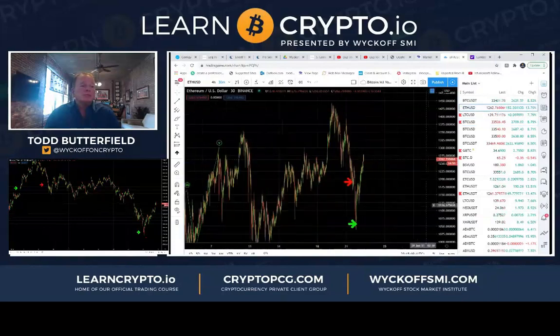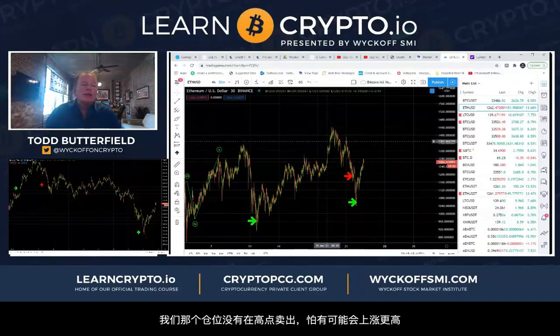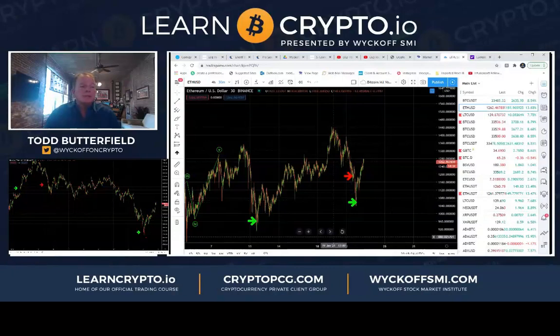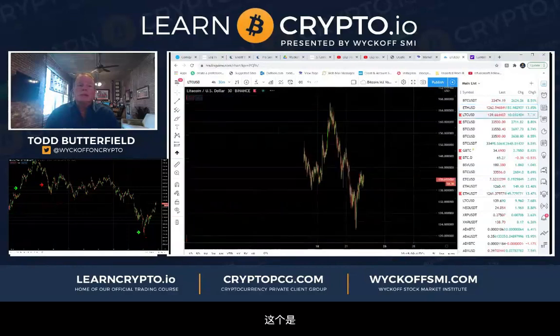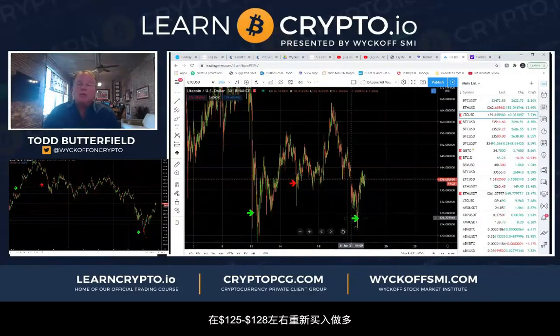Ethereum — we were long from 950, caught the exact low basically. We did not sell at the highest because we were afraid it might continue higher — we did sell at 1185 and then immediately bought it back at 1060. So we're long there again; I think the low is in. Litecoin — same thing, we bought the smash at 128, sold 138 on the stop, bought back at 125 to 128 last night.